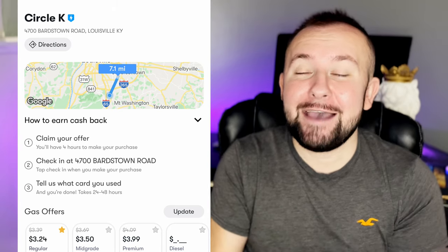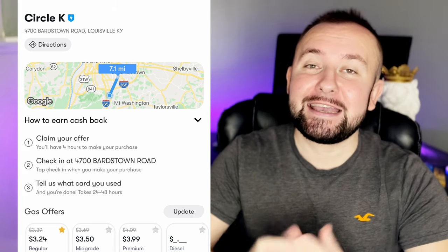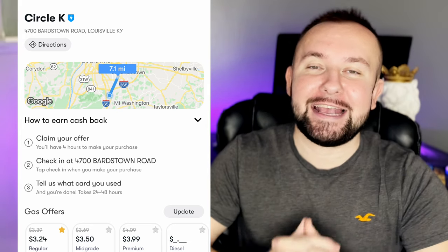Once you get to the gas station you simply open up the app, press check in, and fill your gas tank up as usual. Keep in mind for this app you have to use a debit or a credit card — it does not work with cash. Once you fill up your gas tank it will take anywhere between 24 to 48 hours for the free money to be credited into your GetUpside app. With GetUpside you do not have to upload a thousand different receipts, take pictures of gas stations, or jump through a thousand hoops that these other money making apps make you jump through. It is super simple.